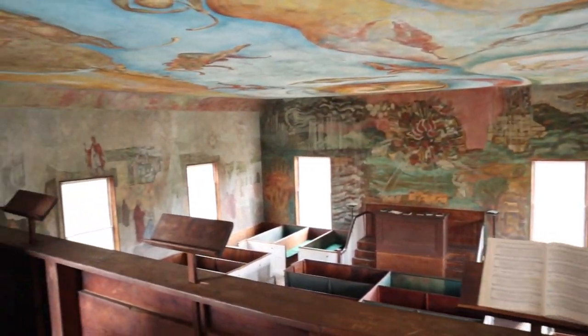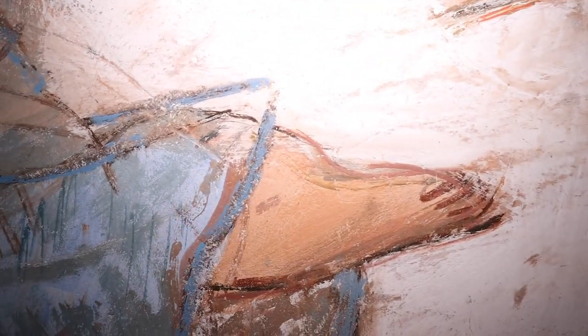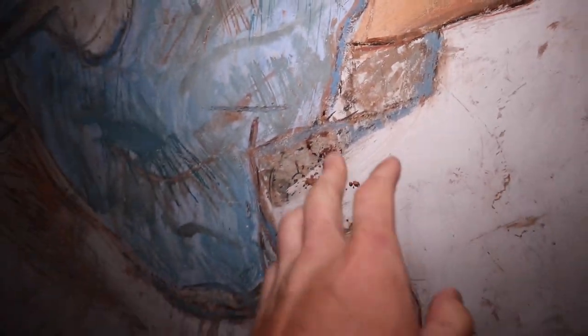Chad, look at this picture. The intricate decal on this wall — this has literally been painted. This is beautiful.